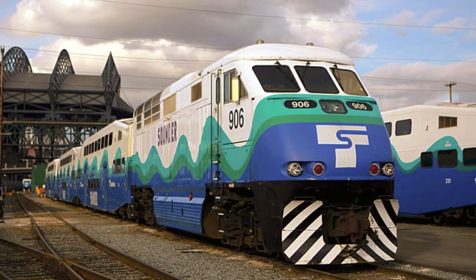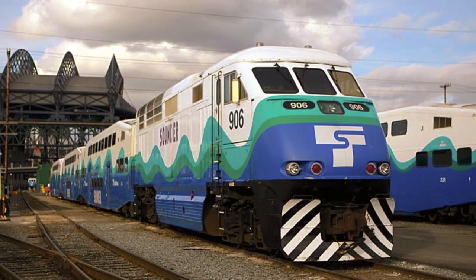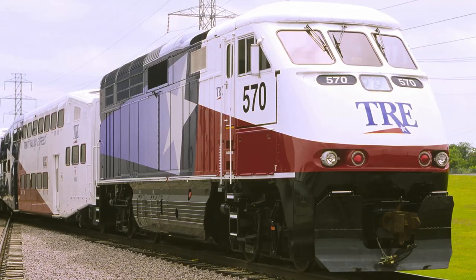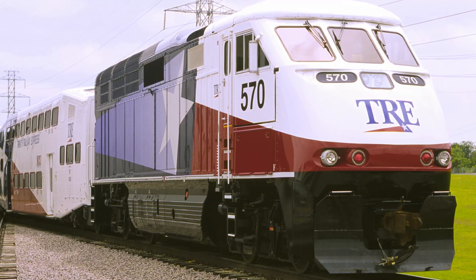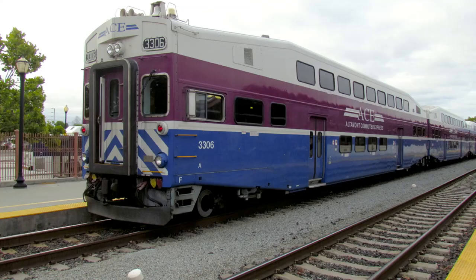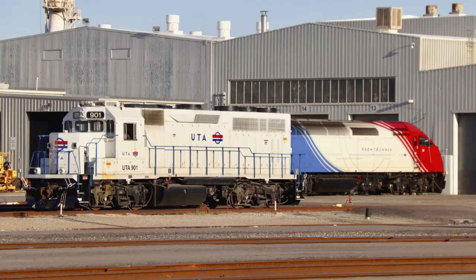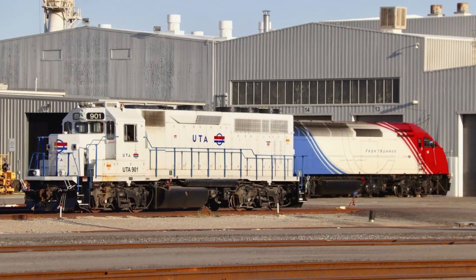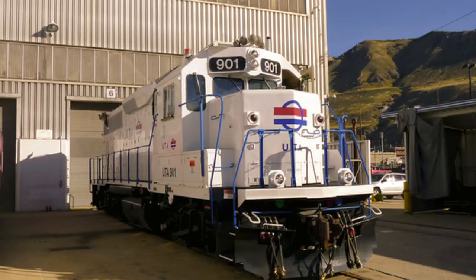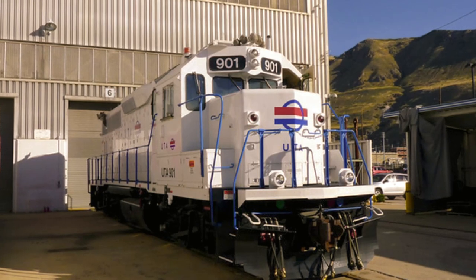Ever since the 1990s, commuter rail routes have spurred all over the United States as part of a modern commuter rail renaissance. Most of these railroads have similar rosters of variations of EMD's F59s, MPI's MP Expresses, and Bombardier bi-level coaches and cab cars. However, not all of these new commuter railroads follow the typical MPI and Bombardier norm, as one of them rostered a GP40, which is shared between the local commuter and freight railroads for yard work.